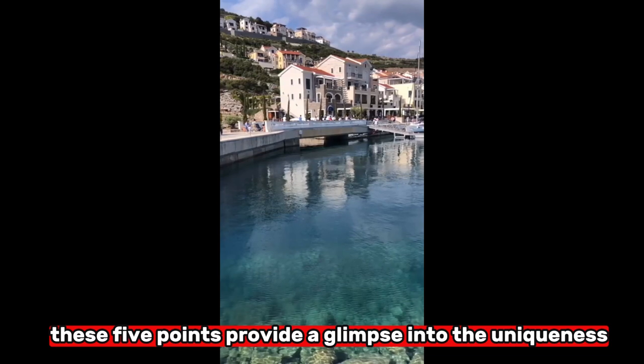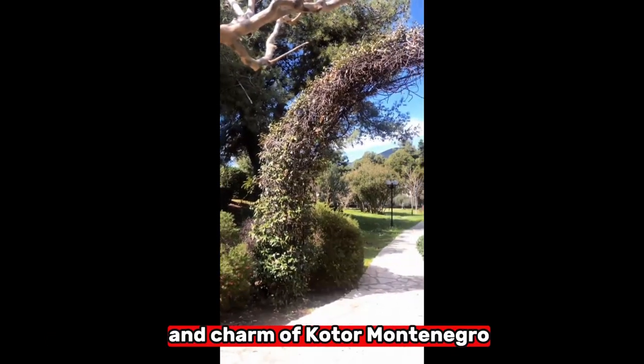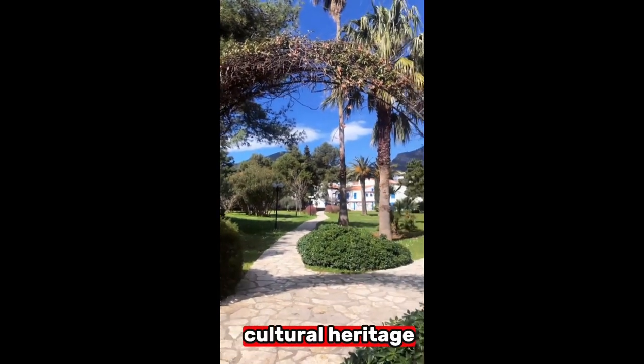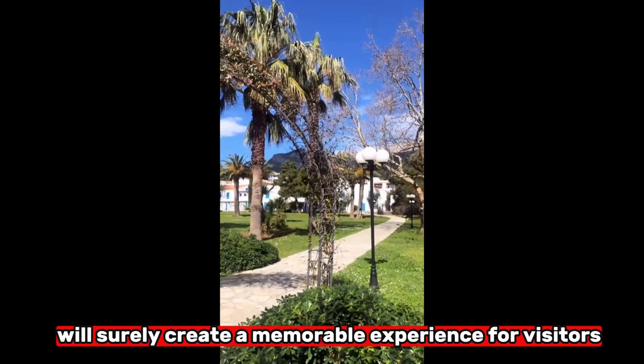These five points provide a glimpse into the uniqueness and charm of Kotor, Montenegro. Exploring the town's historical treasures, natural beauty, cultural heritage, and delicious cuisine will surely create a memorable experience for visitors.